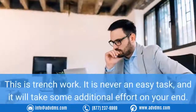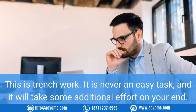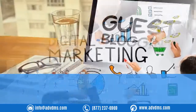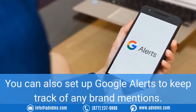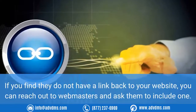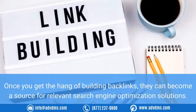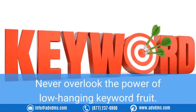Number seven: get backlinks. Come up with a plan to gain backlinks from relevant websites. This is trench work — it is never an easy task and it will take some additional effort on your end. You may have to trust the skills of an expert digital marketing agency to help you build a backlink SEO strategy. It may include guest blogging. You can also set up Google Alerts to keep track of any brand mentions. If you find they do not have a link back to your website, you can reach out to webmasters and ask them to include one.